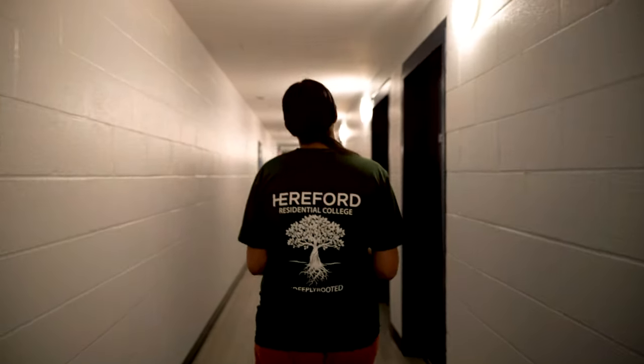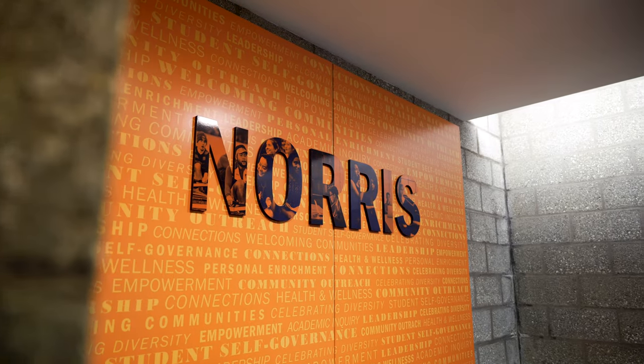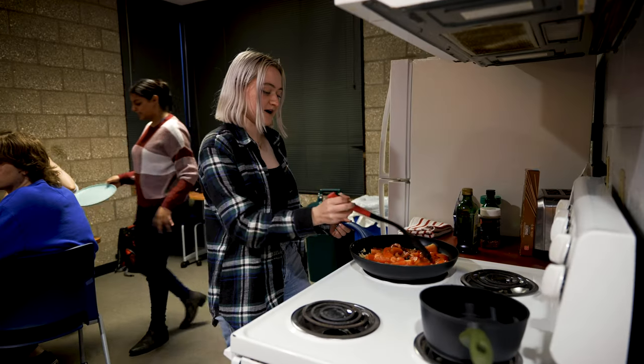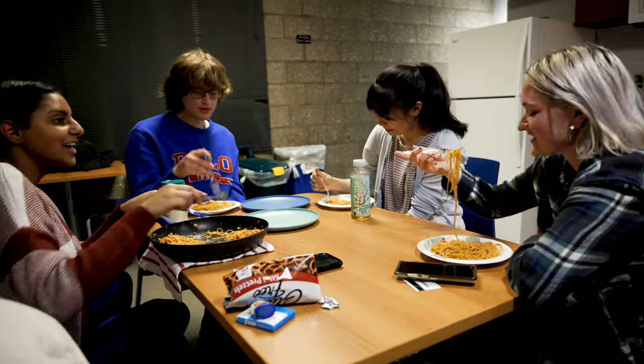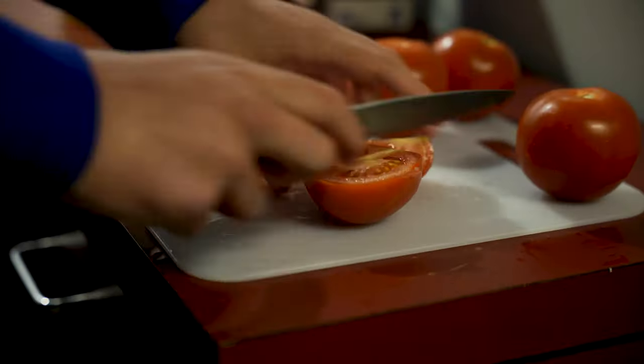Other great hangout spots are the full kitchens in our residence halls. You can sometimes smell delicious meals wafting from the kitchen or find someone munching on a care package from home. Herefordians can store food and even borrow cookware in the kitchens as well.